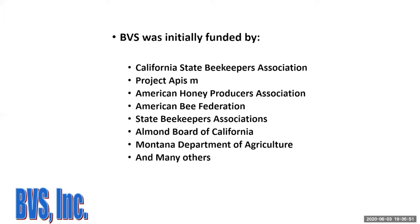Project APISM funded this work, along with the American Honey Producers, American Bee Federation, state beekeeper associations around the country, the Almond Board of California, the Montana Department of Agriculture in two forms, and many individual contributors.